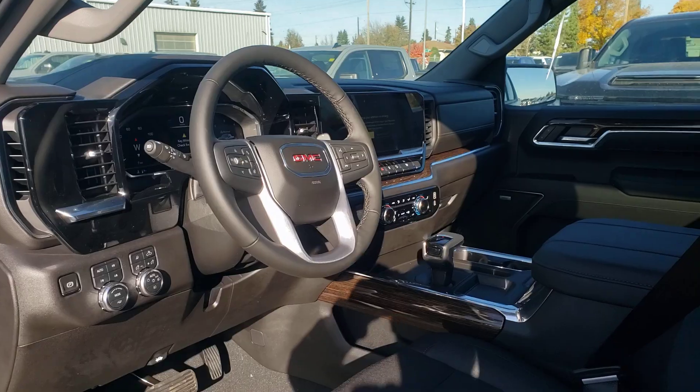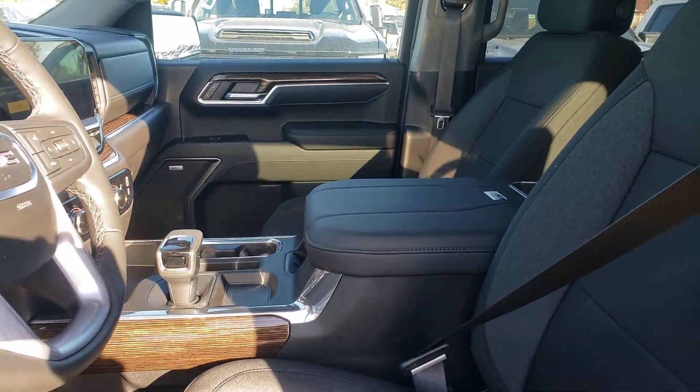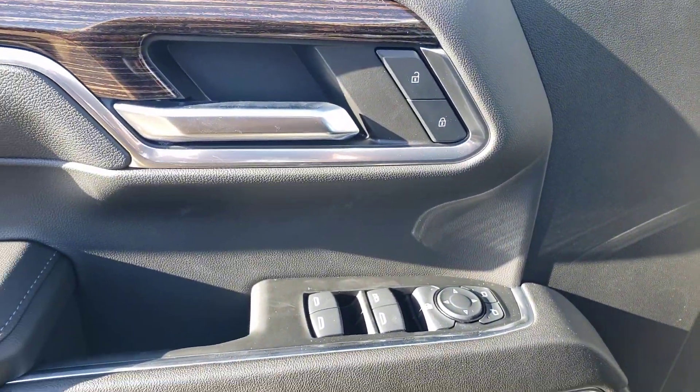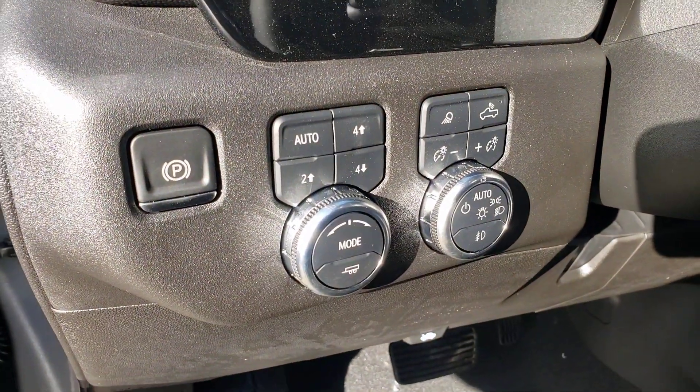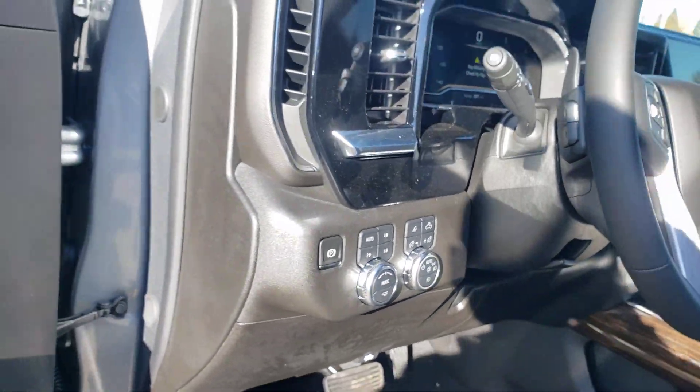There's a nice console in the middle. This one has the Preferred Package, so you get all the little extras — nice power seats, Bose stereo sound system, fully powered locks and windows, all that good stuff. And you've got the dual-mode transfer case, so you have four-high and four-low.